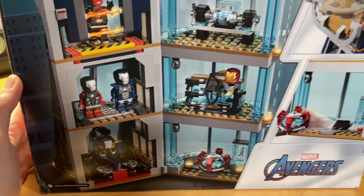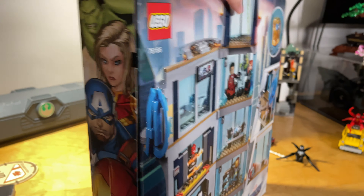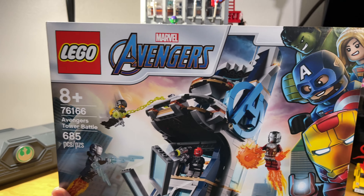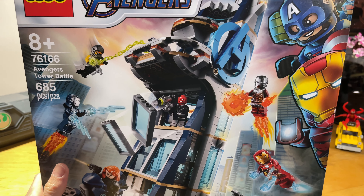Tony Stark's right there playing a video game of Captain America versus Red Skull — kind of cool. You have Red Skull in kind of a little gel chamber. There's an armory with a couple of suits and a weapon tree, and then a little spot for the vehicle.